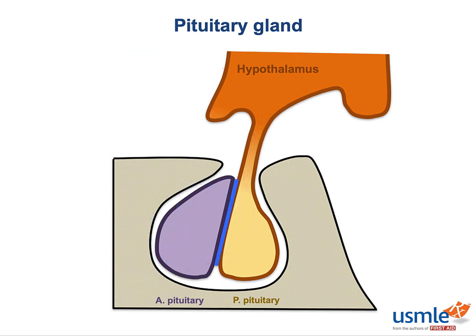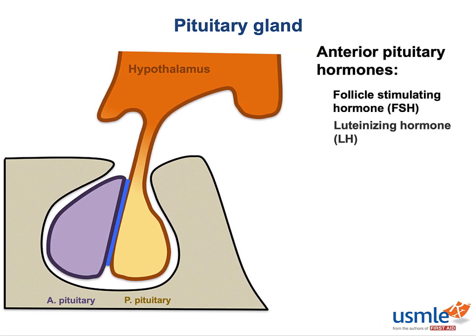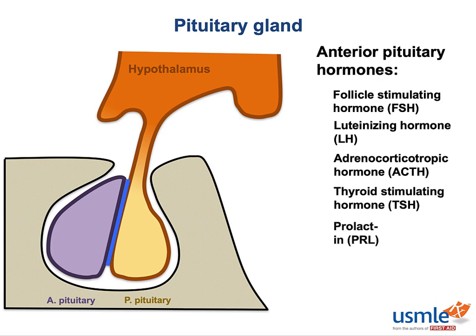There are six hormones total produced by the anterior pituitary. Think you can name them all? Go ahead and pause the video. The hormones are FSH, LH, ACTH, TSH, prolactin, and growth hormone. These hormones conveniently form the mnemonic FLAT PIG.